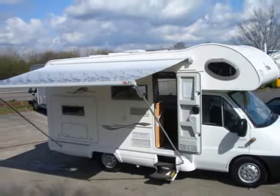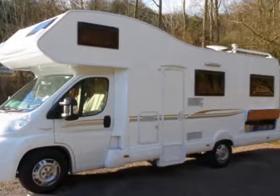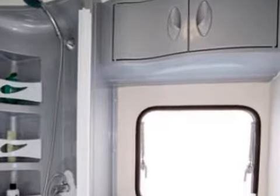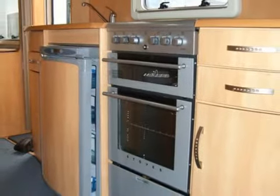Our range of motorhomes all have canopy awnings as standard, with bike carriers as an option. All of our caravans have showers with fitted toilets, separate kitchen and gallery areas with large ovens and grills. We also carry out full servicing,